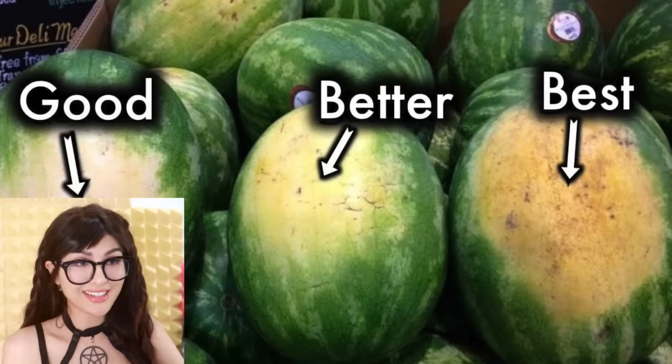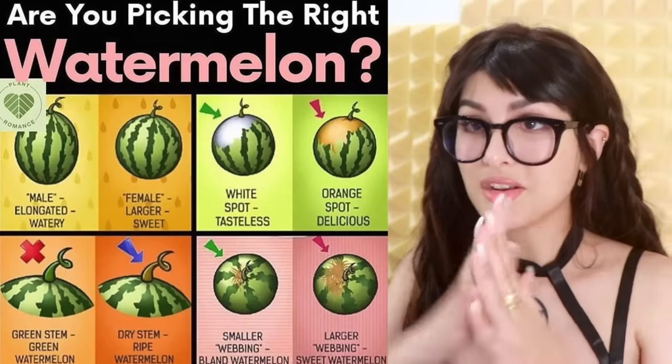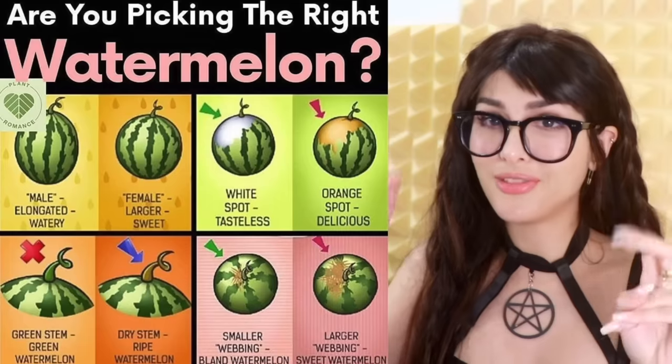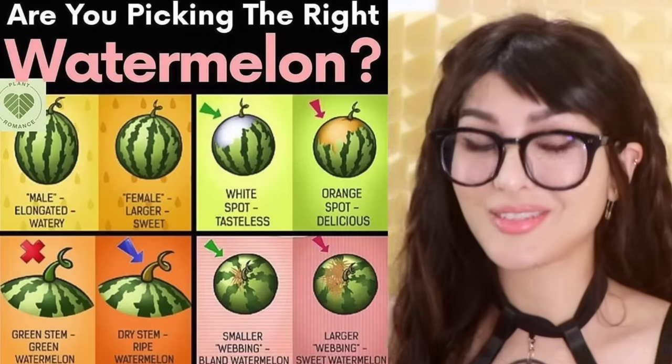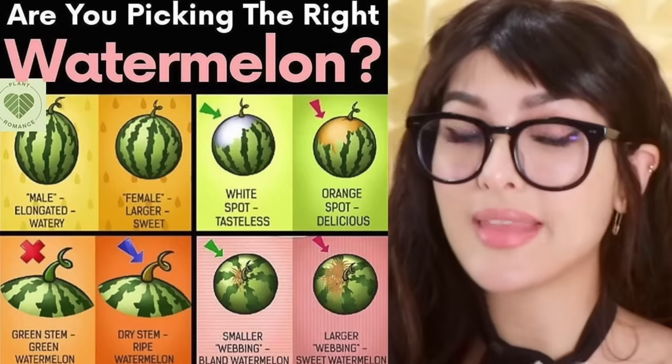So you wanna look for some that are a little ugly on the outside so they'd be perfect on the inside. Here's a guide: an oval watermelon is a male, it'll be watery. The female is round and it's sweeter. White spot — tasteless. Orange spot — delicious. Now you are a watermelon expert. Go share this information with the boomers in your life, they will be very impressed.